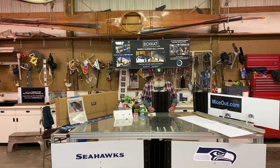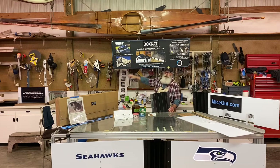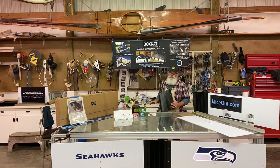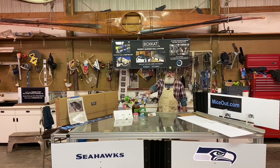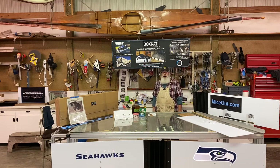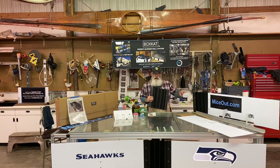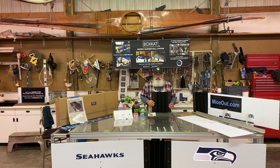As it sounds, it's a barrier that, as you can see in some of these pictures, goes around your car or your RV or your equipment to keep mice out. You can find more information on miceout.com. This is the way to keep mice away from your car,